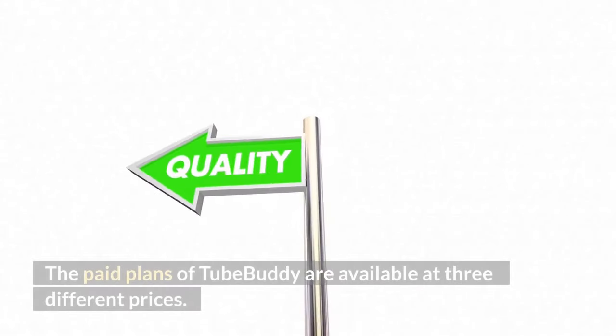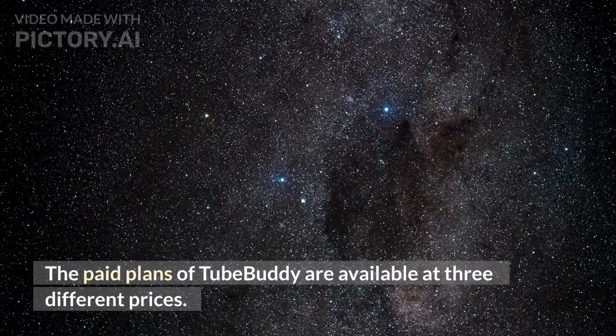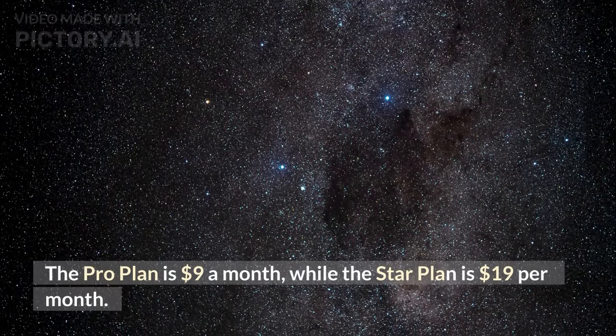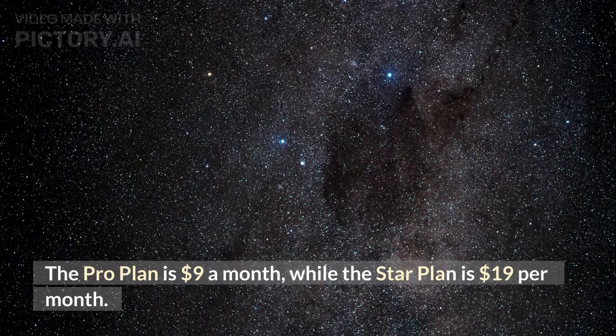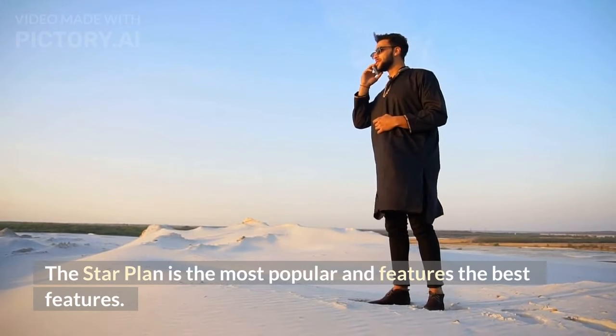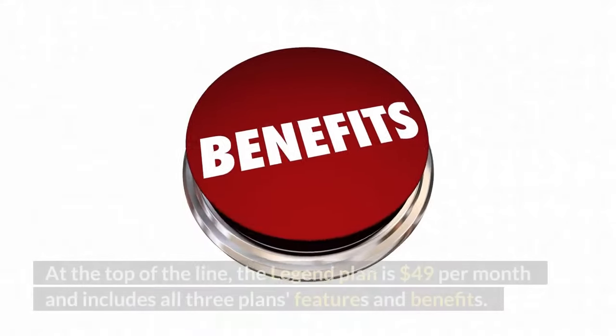The paid plans at TubeBuddy are available at three different prices. The Pro plan is $9 a month, while the Star plan is $19 per month. The Star plan is the most popular and features the best features.